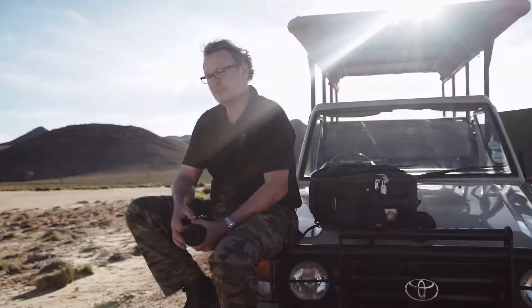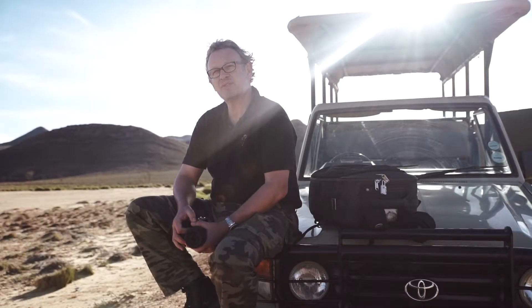My name is Thomas Kettner. I am a professional photographer based in Germany. Almost 30 years in this job has taken me through a whole lot of things in fashion, beauty, and advertising.